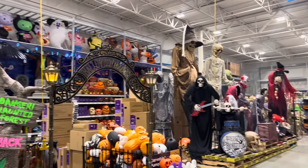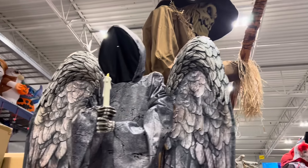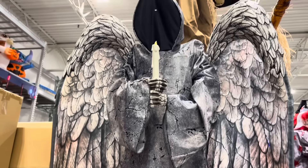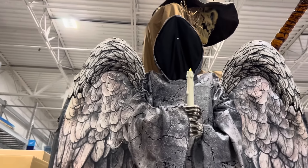So now we are going to do individual demos of all of the different animatronics. We're going to work around in a circle, starting here with the 8-foot Cemetery Angel. This thing's awesome. It is huge — 8 feet tall — and it has the flapping wings. We'll go to the demo right now so you can see its animation.